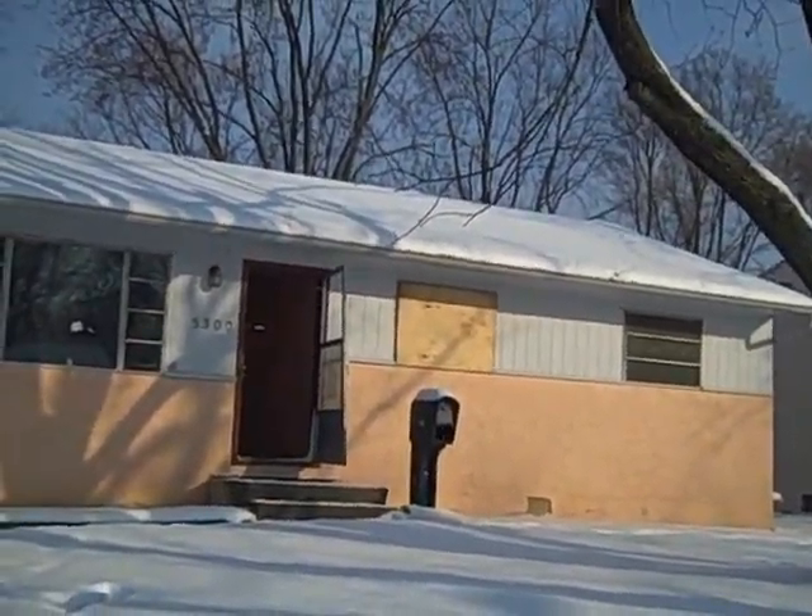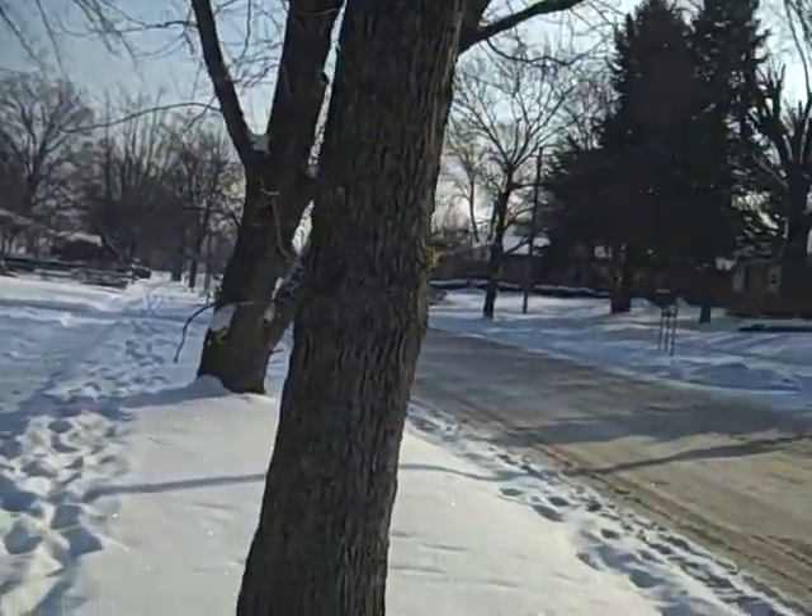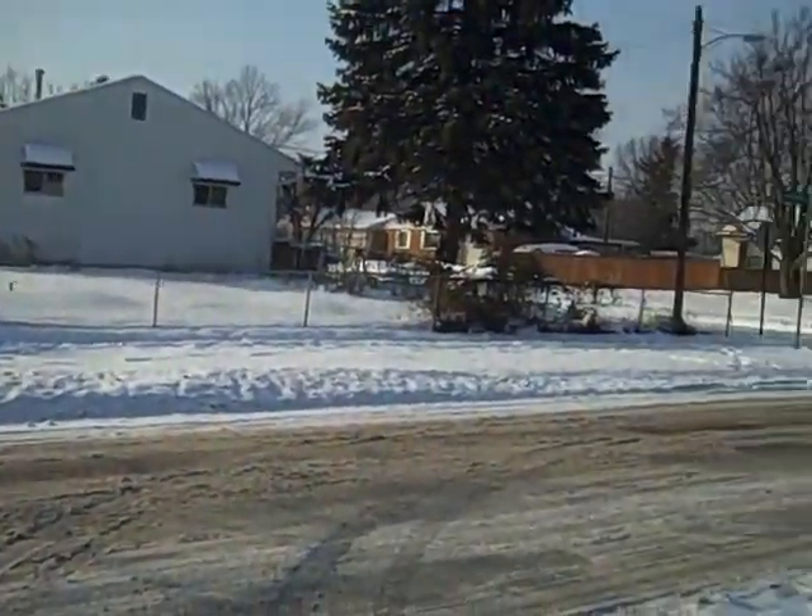East side of Columbus. Three bedroom ranch. Here's the neighborhood — pretty well kept up homes. A lot of stucco brick, mostly ranch style.